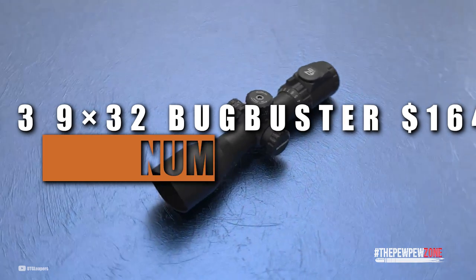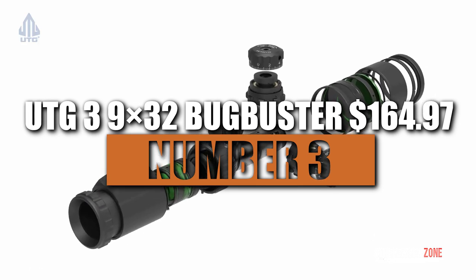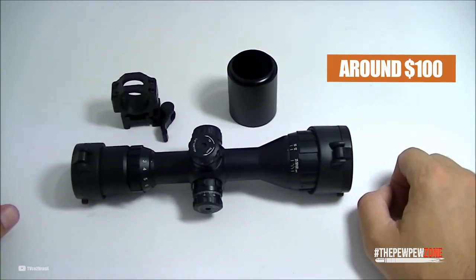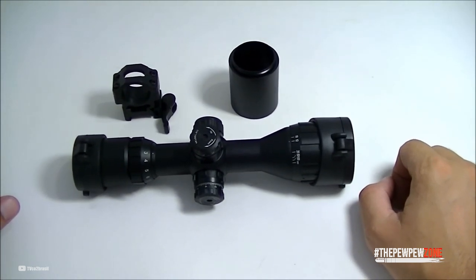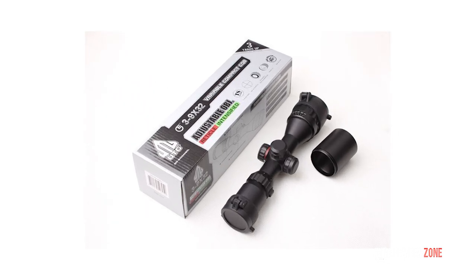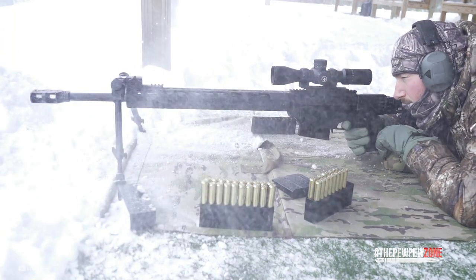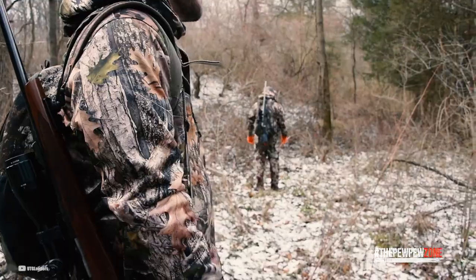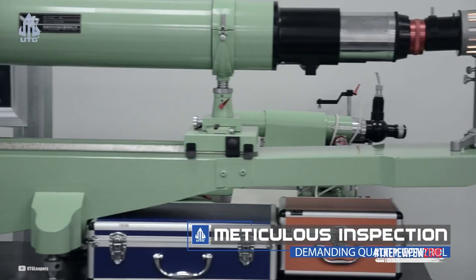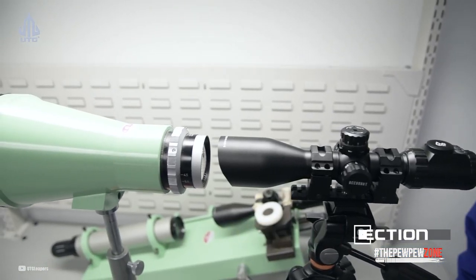Number 3: UTG 3-9x32 Bug Buster, $164.97. If you're considering your spending limit and searching for a great scope that costs around $100, the UTG Bug Buster fits your budget. In fact, it is considered the best budget scope for its features and capabilities. Its resettable turrets make it simple to focus on your target, and the extraordinarily clear glass AO completely eliminates parallax. The UTG Bug Buster's features exceed expectations for its price, and tests show imaging as clear as can be in a range-shooting test. There is no blurring even at the borders, and the dual red and green-lit view is helpful when there are a variety of obstacles in your path.